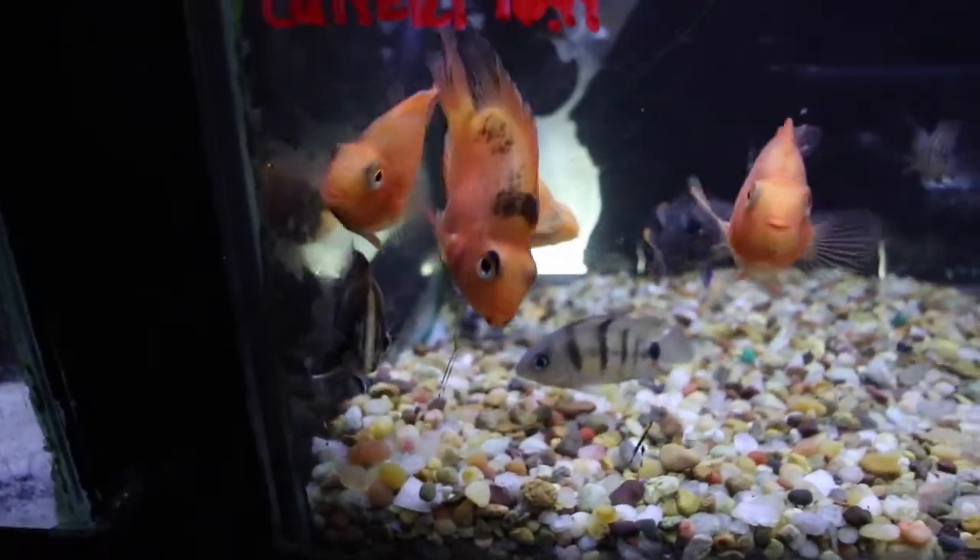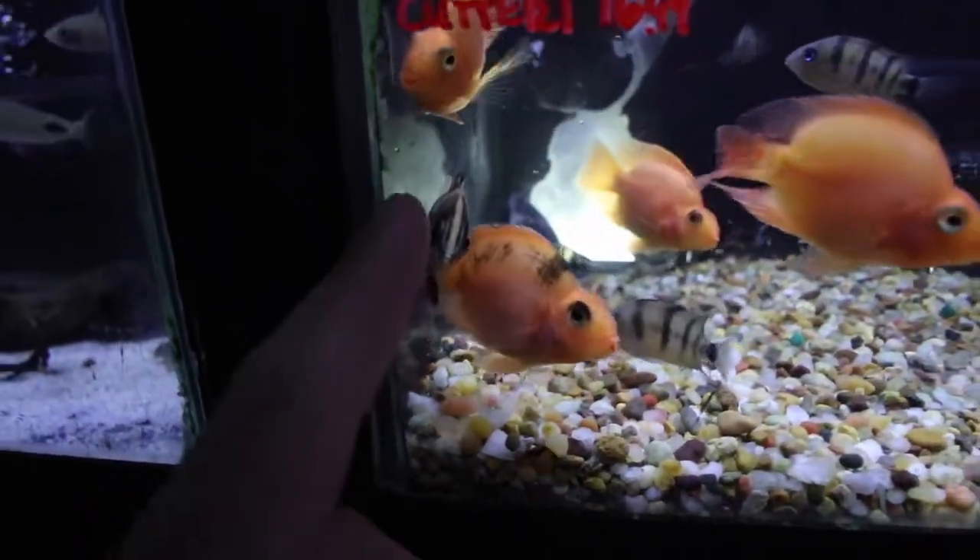Datinoid, baby! I've been losing a lot of datinoids in crazy ways recently. I love my datinoids. Got a few in here — a couple big boys, a couple bigger ones.